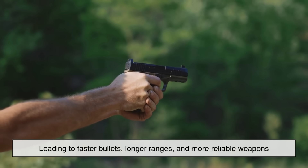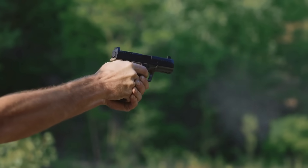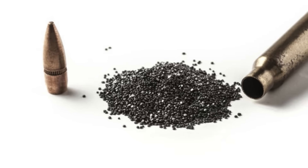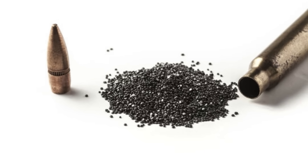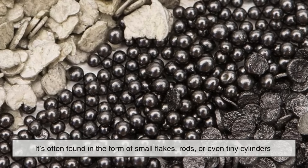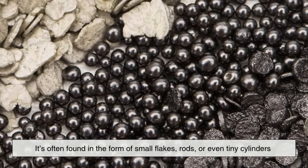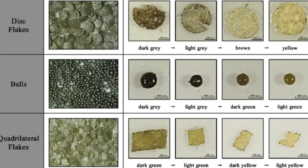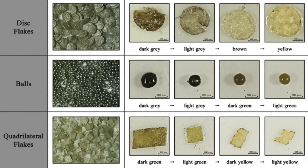The new era of firearm technology led to faster bullets, longer ranges, and more reliable weapons. Despite its name, smokeless gunpowder isn't really a powder in the traditional sense. It's often found in the form of small flakes, rods, or even tiny cylinders, all depending on how it's manufactured. The shape and size of these grains play a crucial role in how quickly the powder burns.